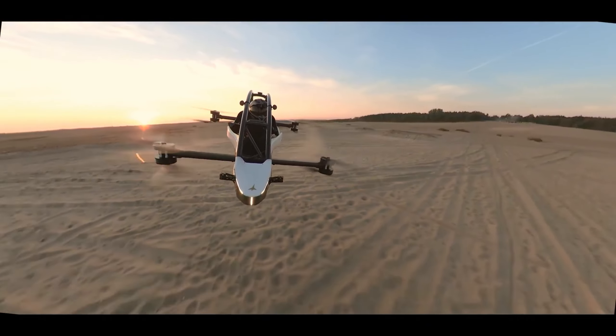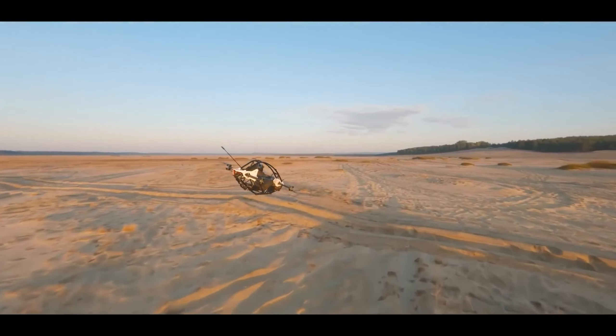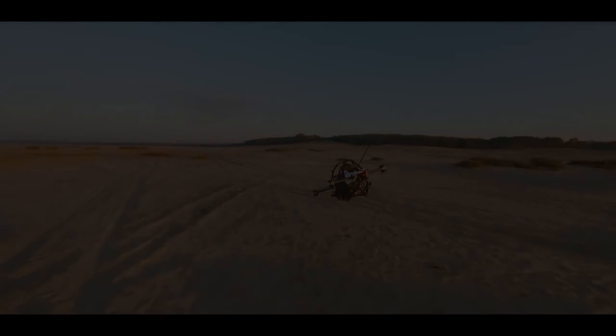The Jetson One is equipped with features like airbags, a built-in parachute system — just in case — and a comprehensive safety suite for a smooth and secure flight experience.